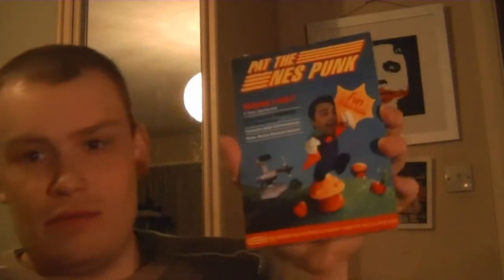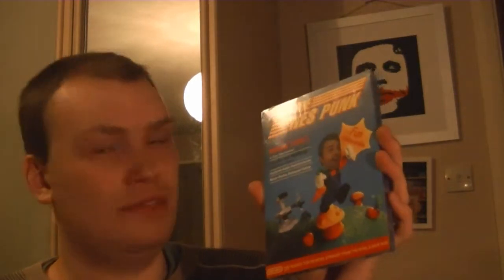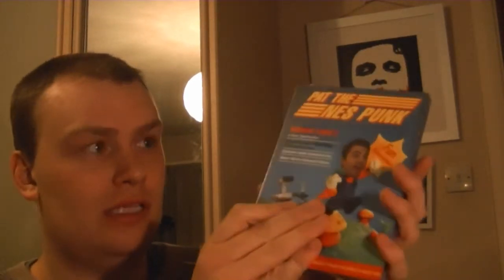And now for the main attraction — that is the DVD of Pat the NES Punk, Volume 1 and 2. I have known about him for a while, but I've only recently discovered his videos. I've been watching those and he does some good videos, so I decided to buy this.